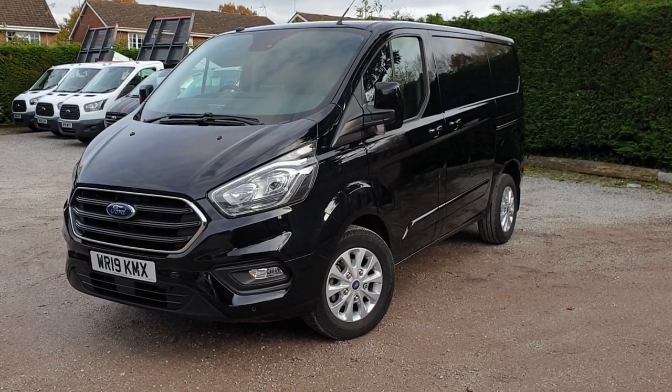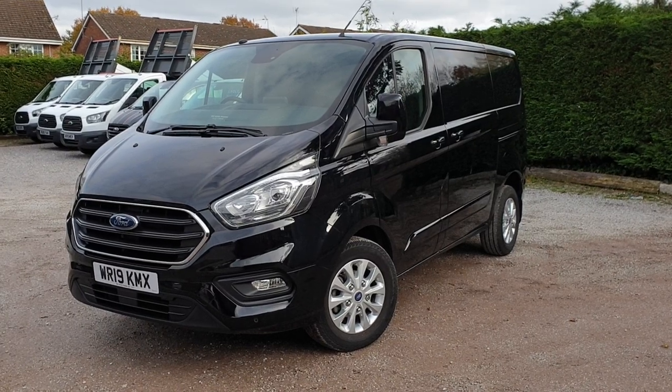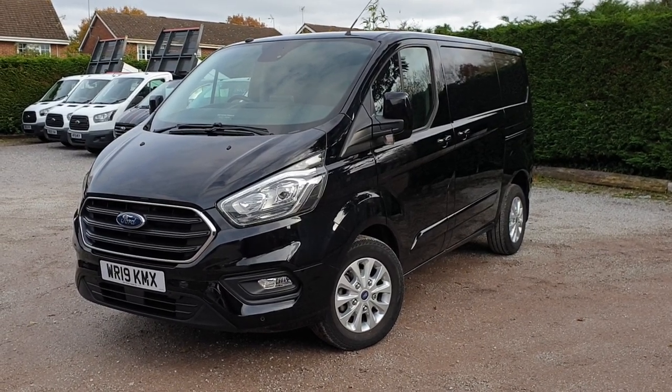Hi, I'm Jason. I'll walk you around this Transit Custom today. For sale here at Rooiburg Transit, we've got a Ford Transit Custom.